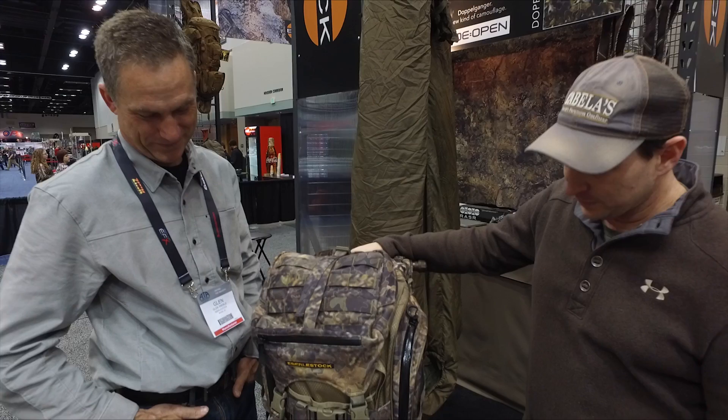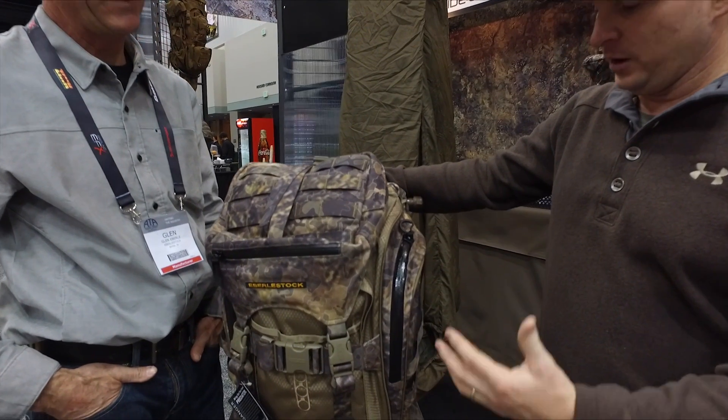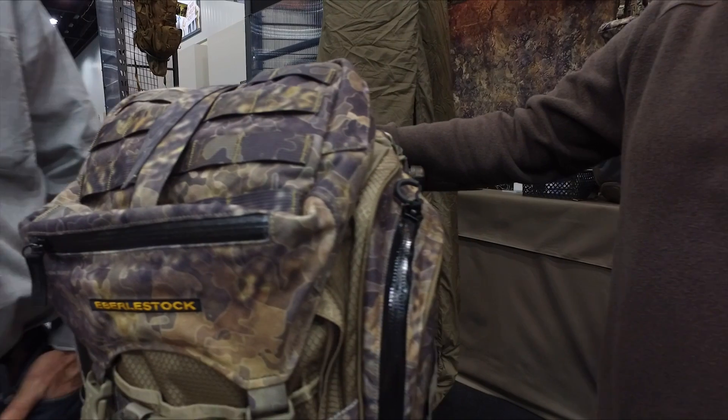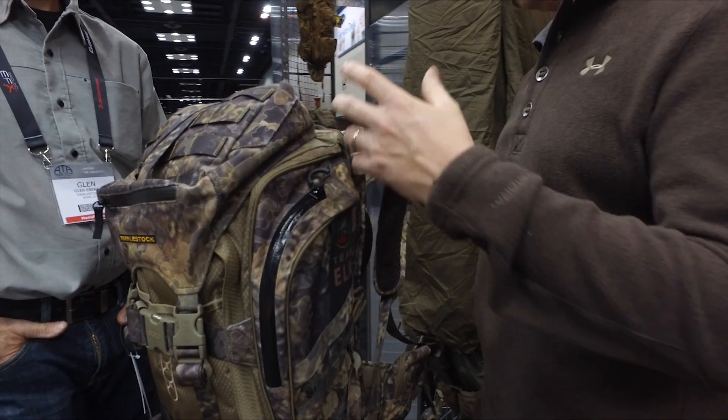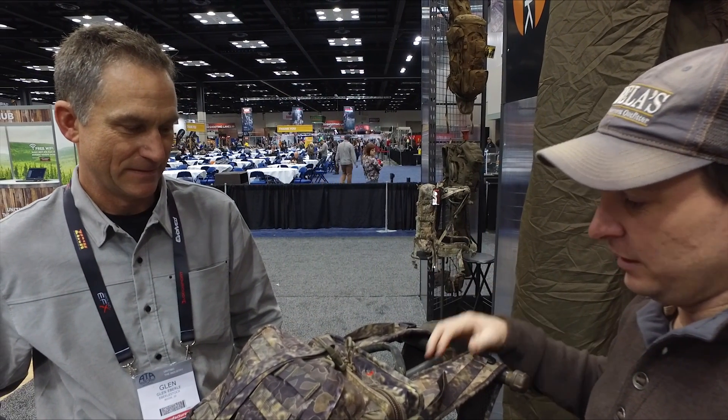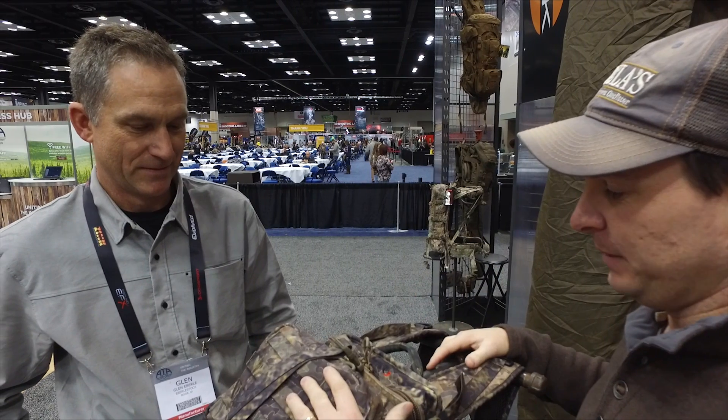We've got the brand new camo pattern on the T-Mail pack, alongside the existing T-Mail pack. This is actually RMEF's number one licensed product — that's how successful this is and how much elk hunters love it. I'm going to let Glenn tell us a little bit about the camo pattern and what he decided to do here.